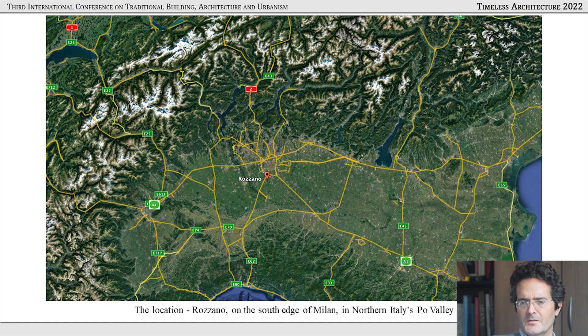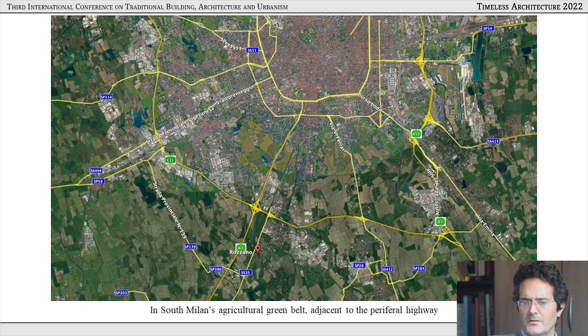As you may be able to tell from this map, the north of Milan is highly industrialized because the land was not very fertile, so in the 19th century the population turned to alternative means of sustenance. The south of Milan is very green because it is very fertile land. Rozzano is unusual in that it is built in this agricultural green belt around the south of Milan, adjacent to the peripheral highway which runs in a circular fashion around the entire city.